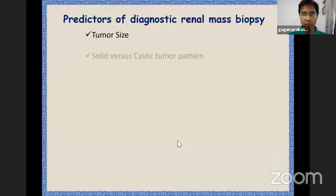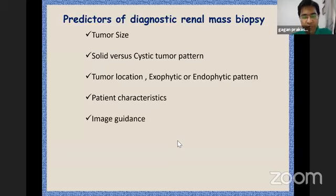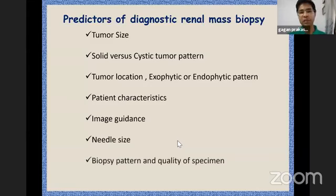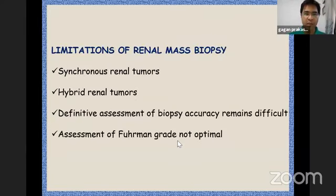Can we predict whether the biopsy will be reliable? Factors include tumor size, whether the tumor is solid or cystic, tumor location — exophytic or endophytic — patient BMI, imaging used, and needle size. In cystic tumors or obese patients where the skin-to-tumor distance is large — one paper mentioned more than 13 centimeters — there is a possibility that yield may not be good. Limitations also arise from the heterogeneity of these tumors.